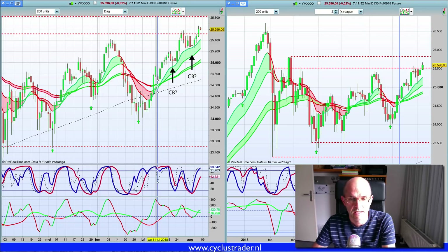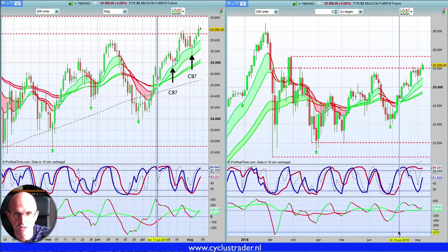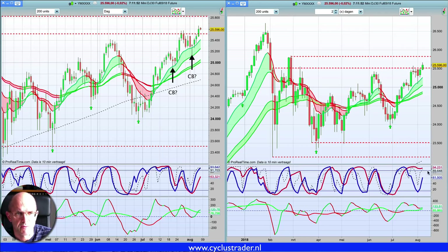Goedemiddag traders. Dit is de marktanalyse van woensdag 8 augustus 2018. Het is nu rond half drie en we gaan naar de markt kijken.